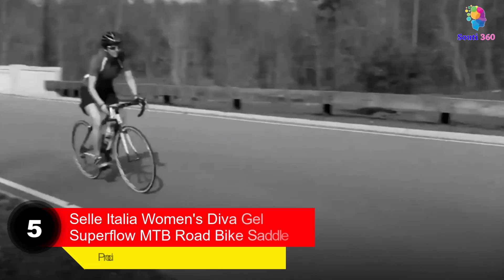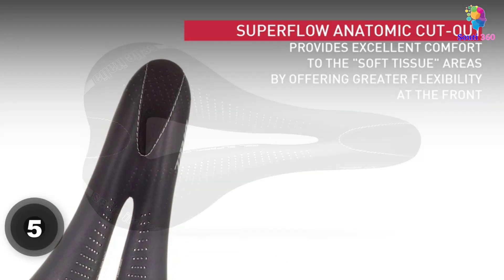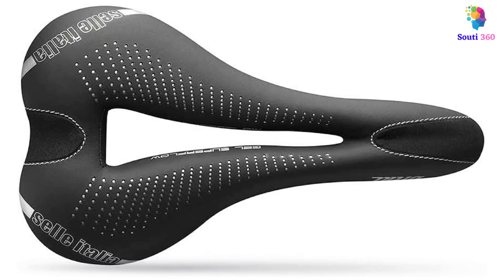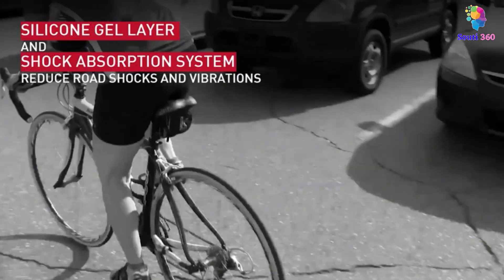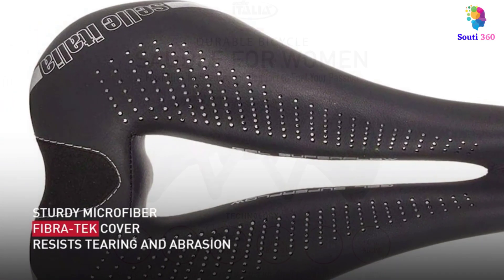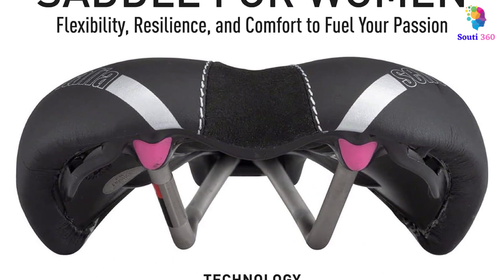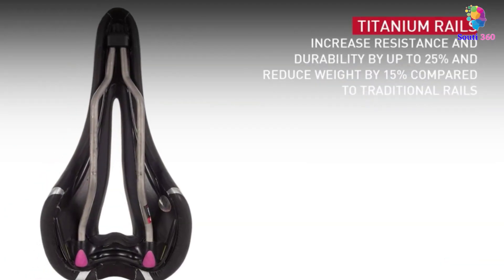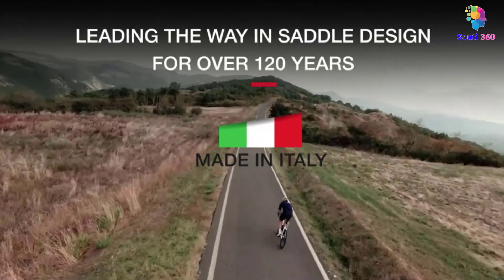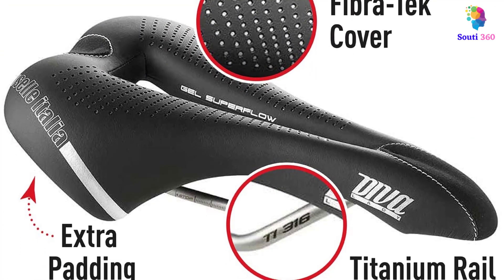Number 5: Selle Italia Women's Diva Gel Superflow MTB Road Bike Saddle. Specifically developed for women cyclists, the Selle Italia Diva Gel Superflow Saddle delivers lasting support and pressure relief in a race-ready design. The seat top is fitted with a lightweight gel layer that cushions the sit bones and provides shock absorption while riding on rougher roads. It also features a sizable anatomical cutout in the center of the saddle to shift weight to the sit bones and alleviate pressure and chafing in sensitive soft tissue areas. The Superflow cutout, combined with titanium rails and a nylon base, keeps the saddle's weight to a minimum. The nylon base affords some flex but stays firm for excellent power transfer while pedaling. The seat's stability was a standout quality.